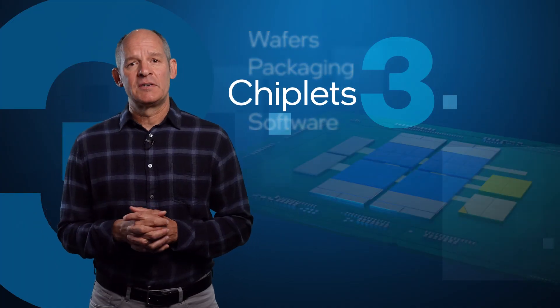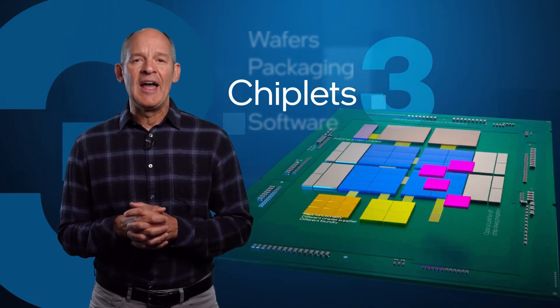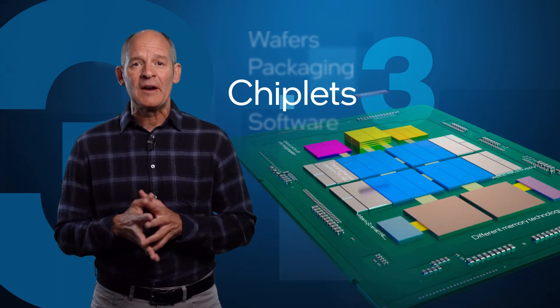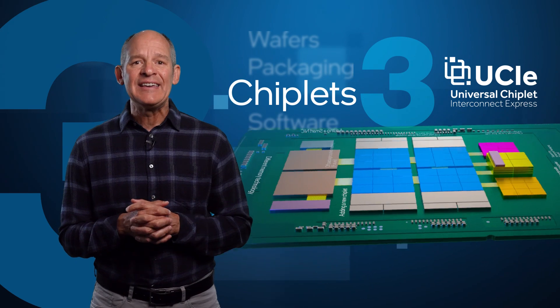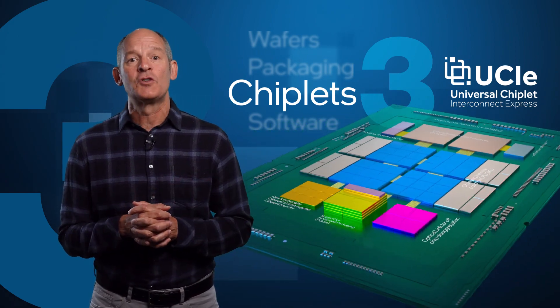Third, chiplets. These modular building blocks give designers greater flexibility and enable innovation on price, performance, and power consumption across the compute spectrum. Intel's packaging technologies, along with the UCIe, will help chiplets from different vendors or process technologies to work better together.